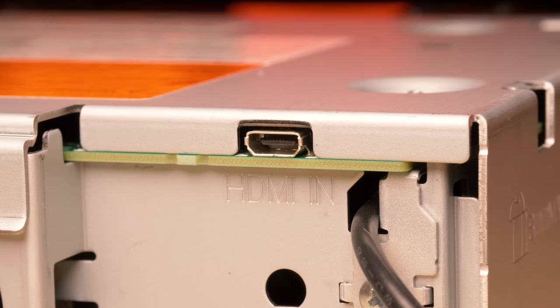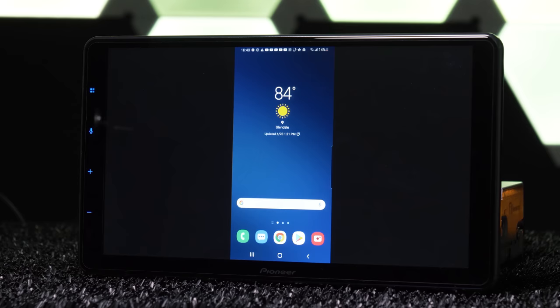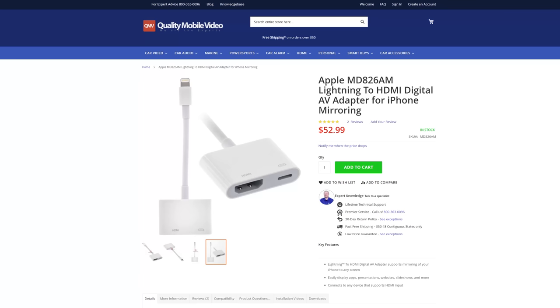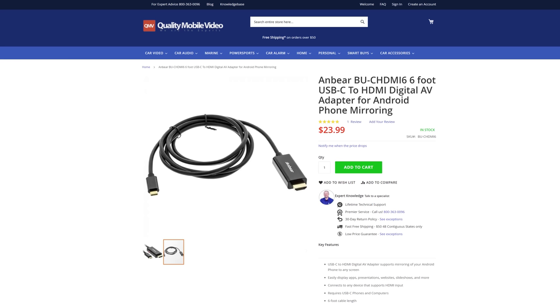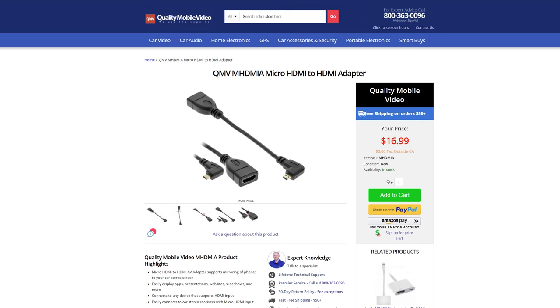The second big change in the back is the addition of a micro HDMI input and elimination of RCA-AV inputs, making mirroring a smartphone or device to the stereo much easier. For iPhone, you'll need an HDMI to micro HDMI cable and a Lightning digital AV adapter. For Android USB-C, you'll need an HDMI to micro HDMI cable and an HDMI coupler. We sell the MHDMI 6-foot cable and MHDMI adapter online at QualityMobileVideo.com.